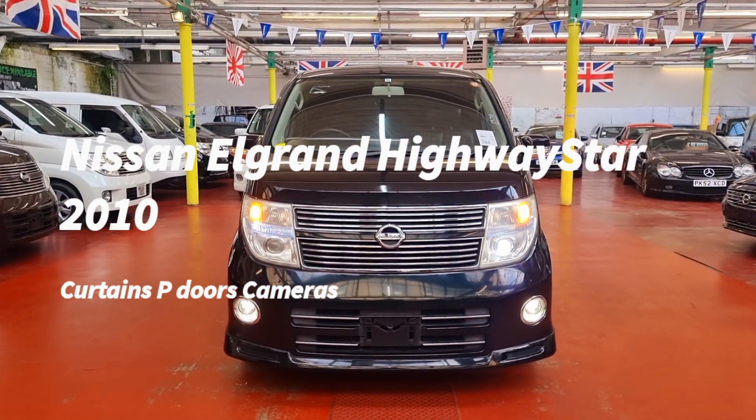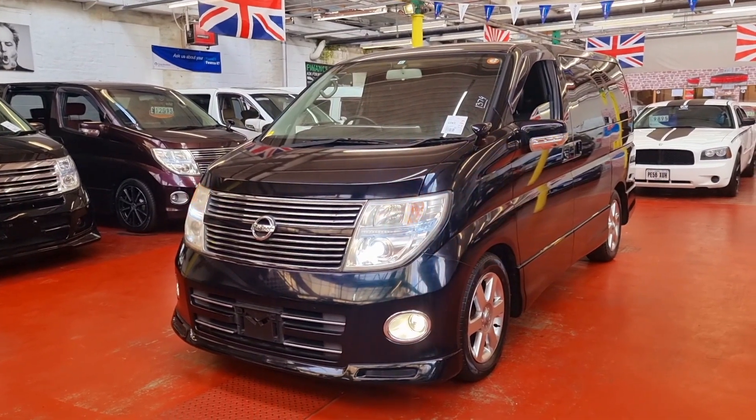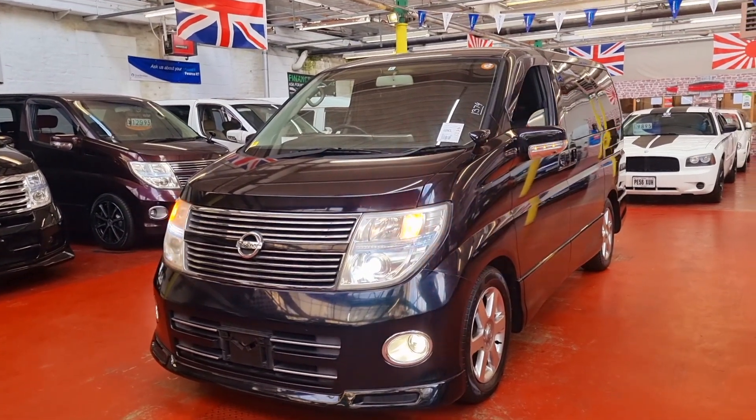Welcome to Jab Car Finder. New arrival: Nissan Elgrand. This one is the 2010 model, 2.5 automatic petrol, Highway Star, and it is the black leather edition.